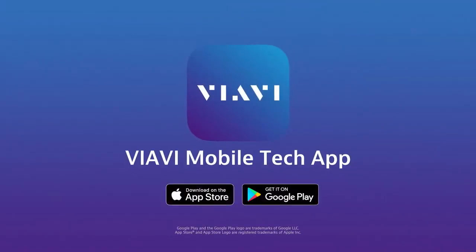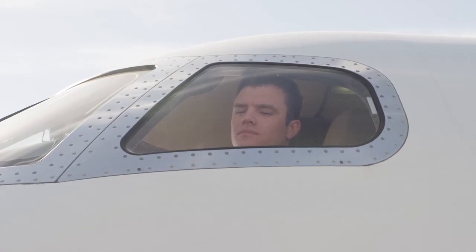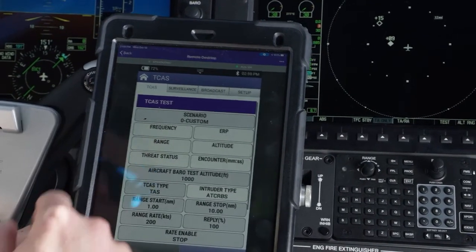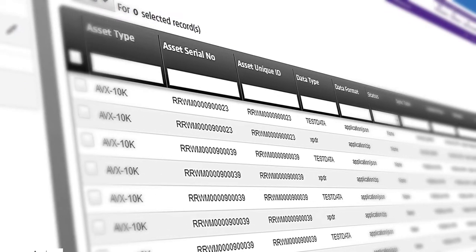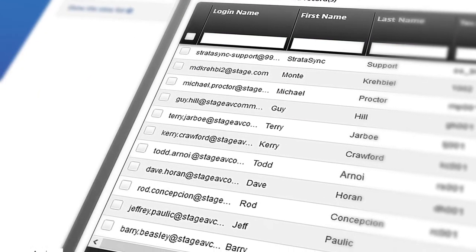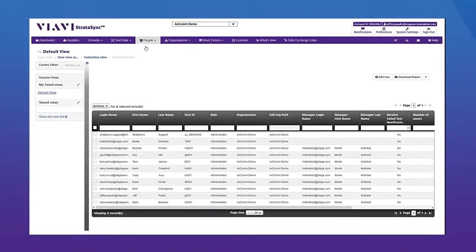Available from the Apple App and Google Play stores, the free VIAVI mobile tech app provides complete remote control of the test set. The mobile tech app also provides access to manuals, technical docs, and our how-to videos. Stratasync is a hosted cloud-based solution that provides asset configuration and test data management for the AVX-10K, and ensures all instruments have the latest software and options installed.